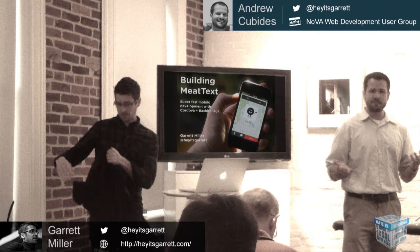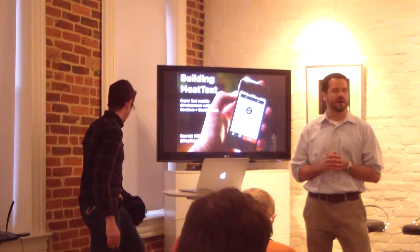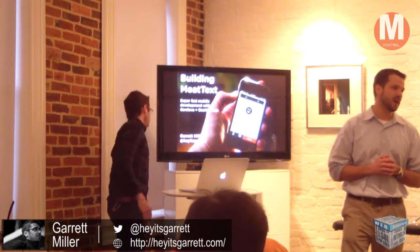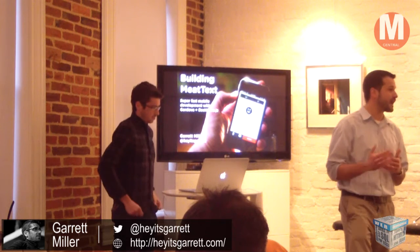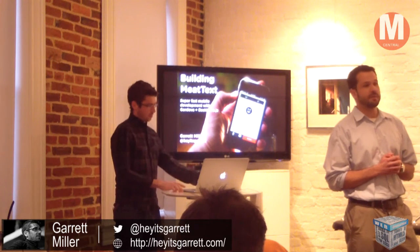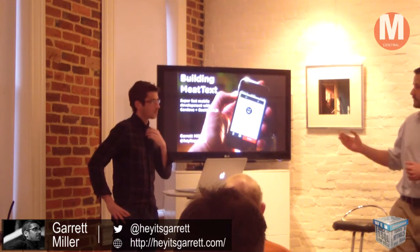All right guys, I'm going to start right now. Thanks for coming out tonight — I know it's probably not easy to come out here to D.C., so I appreciate the effort. I really appreciate Tad and Creative for lending us their beautiful space tonight. We have a great presentation: Garrett Miller of Mapbox is going to share what he's been working on in terms of mobile development with Apache Cordova, or PhoneGap, along with Backbone.js.